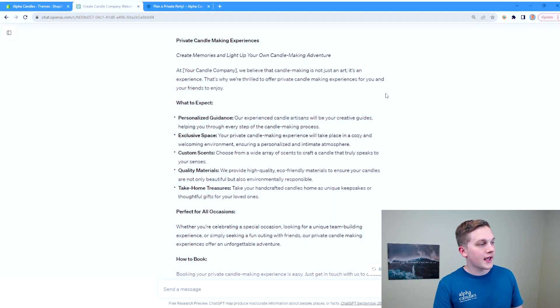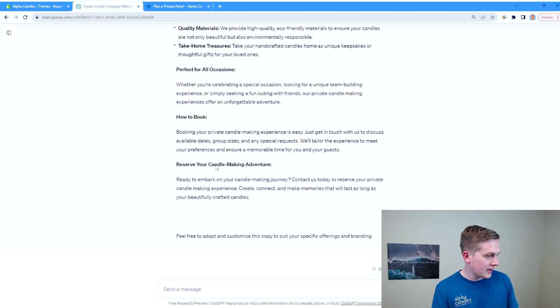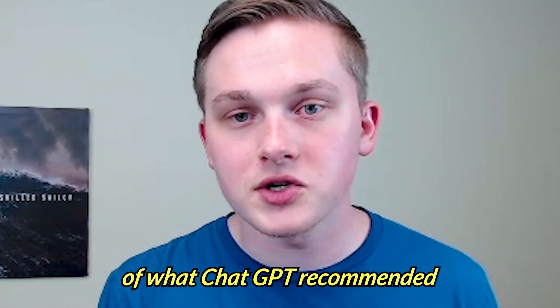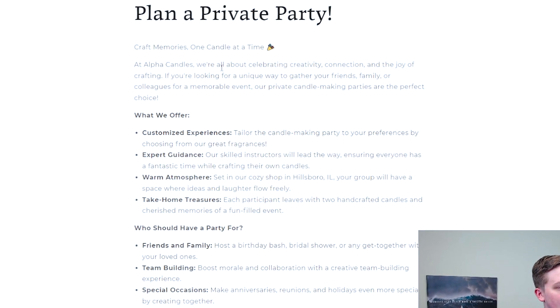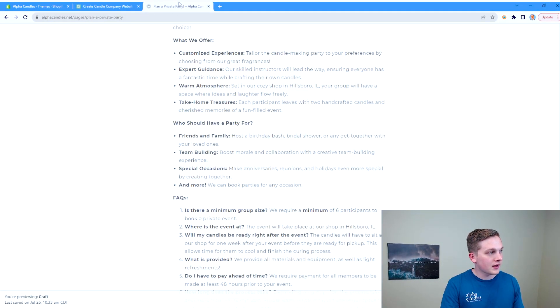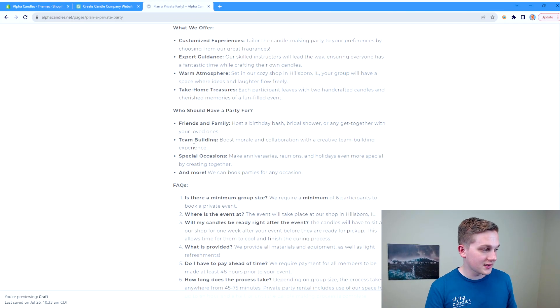For our 'Plan a Private Party' section, ChatGPT generated the header 'Create Memories and Light Up Your Own Candle Making Adventure.' I like that — memories is a big part of what we do with these events. It covers expectations, when you should do it, how to book, and how to reserve your candle making adventure. We took something along the lines of what ChatGPT recommended and plugged in our own information, adding specific examples within the bullet points and an FAQ section.